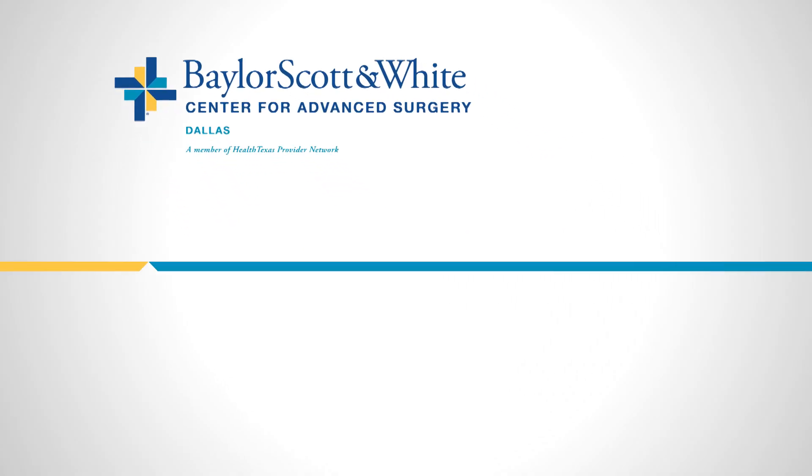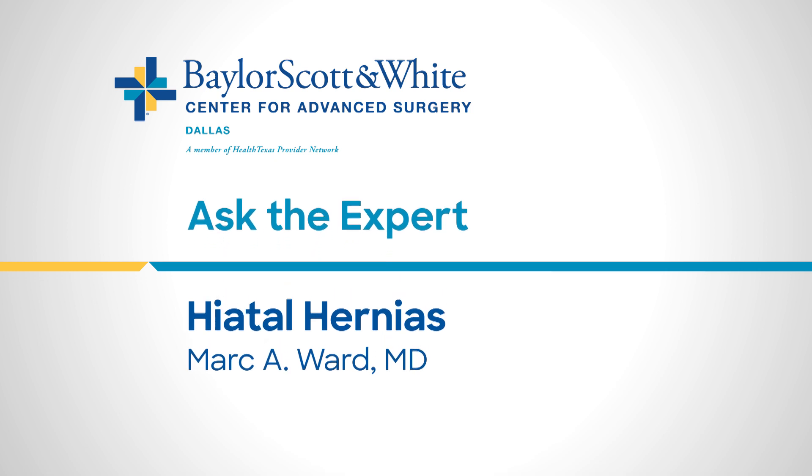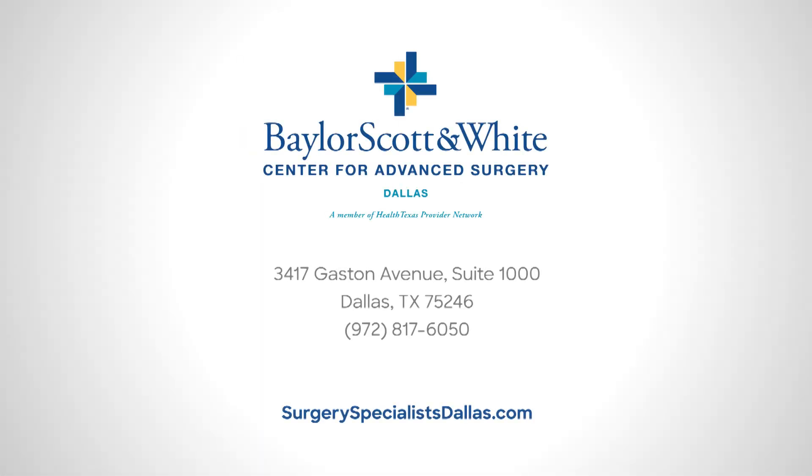We pride ourselves in being experts in treating gastroesophageal reflux disease. Each patient who visits us for a consultation will undergo a complete esophageal workup and a thorough history. We do this so that we can tailor our approach to each individual patient in order to provide the best possible outcomes. Our goal is to get our patients to a better quality of life after we meet them, whether that involves medications, diagnostics, or surgery.